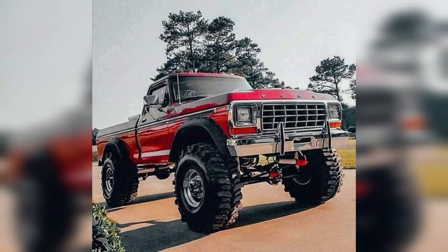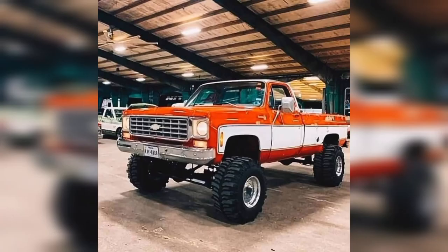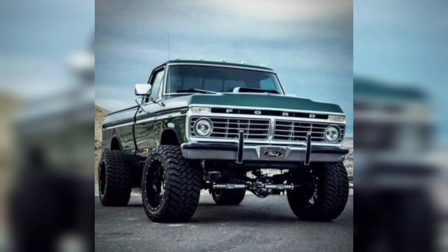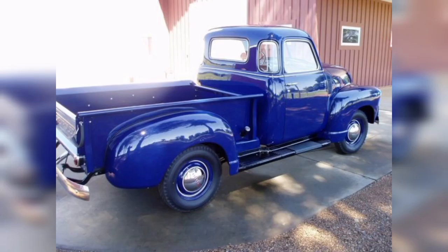Driving a classic pickup truck is an experience like no other. The commanding view from the driver's seat, the rumble of the engine, and the feeling of connection to the road evoke a sense of nostalgia and adventure. Whether it's cruising down country roads or tackling off-road trails, these trucks are always up for the task, earning them a special place in the hearts of enthusiasts and collectors alike.